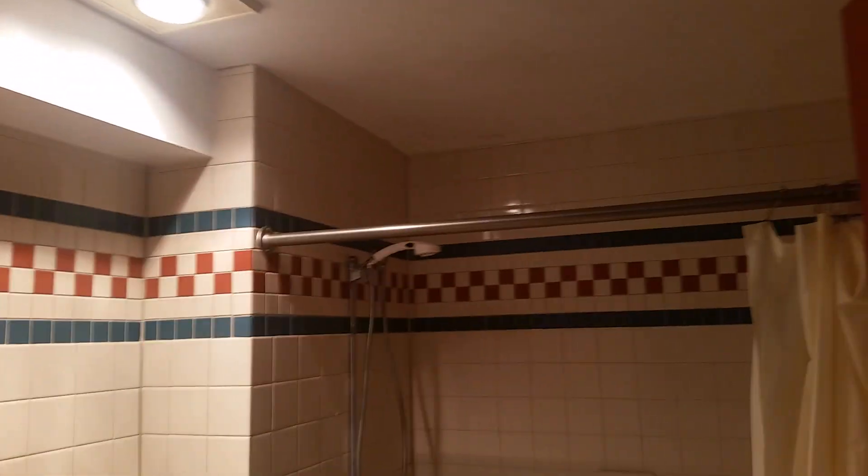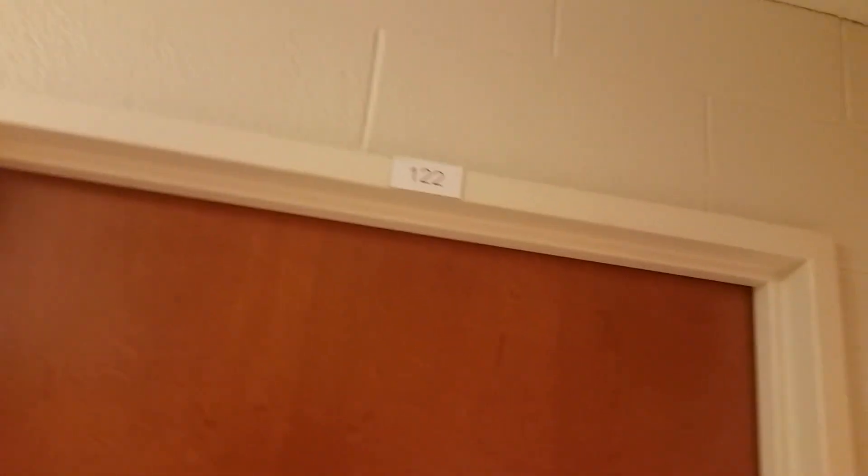Let's shut this off. It's got the exhaust fan built in too, so it can exhaust all the odor and fumes out, and it will turn off by itself because it's controlled by a timer. Now we're going to take a look at my room. We're in room 122.